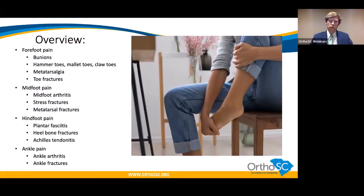As an orthopedic foot and ankle surgeon, I divide problems by where in the foot or ankle a patient is having issues. We'll start by talking about problems at the front of the foot in the toes, move on to problems in the middle of the foot and arch, then problems in the heel, and finish with problems that occur in the ankle.